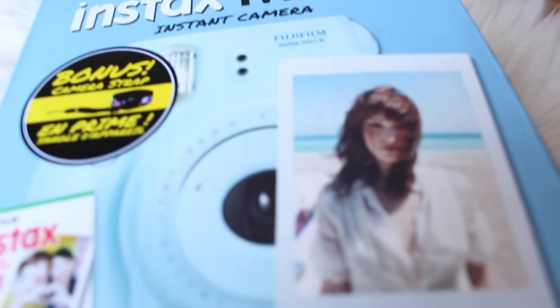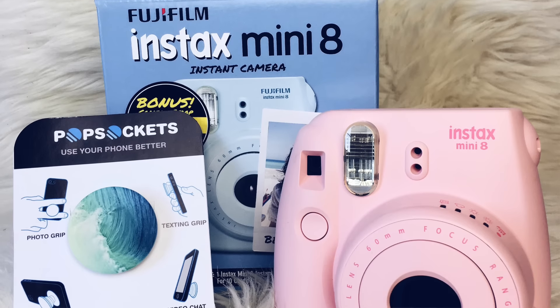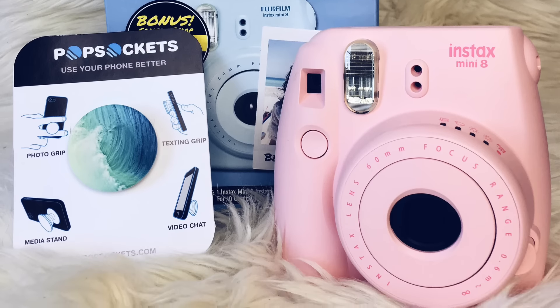The second part of the giveaway is a Polaroid camera. Ours is pink, but because we don't know if the winner is a boy or a girl, we're giving away a blue one. It comes with 10 films already inside and a carrying strap. We want to give you something we personally enjoy ourselves, which is why we chose these items. So if you want to win the PopSocket and the Polaroid, click the link below for Gleam, enter as many times as you can, and hopefully you win. Good luck to everyone who enters!